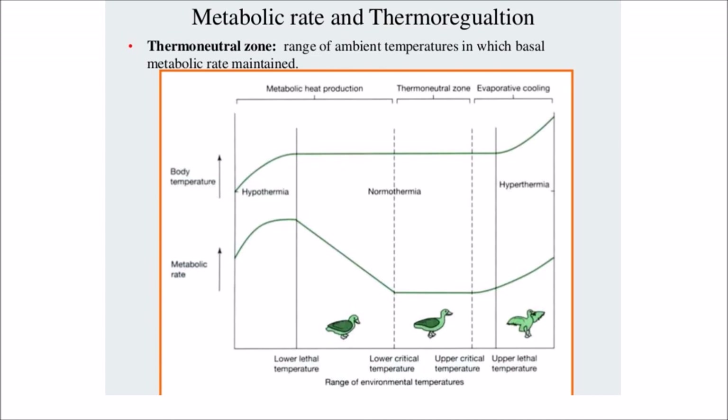Wind has a cooling effect, and all those thermal neutral zone figures and lower critical temperature values assume no wind. When there is wind, it creates wind chill, which causes an animal to lose heat faster on the lower end of the temperature range. We'll be talking about wind chill later.